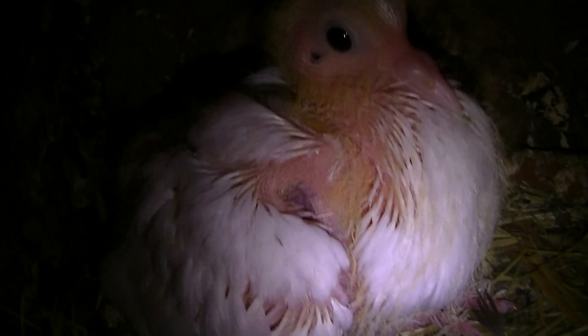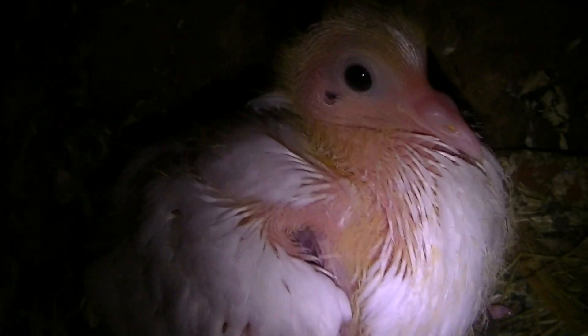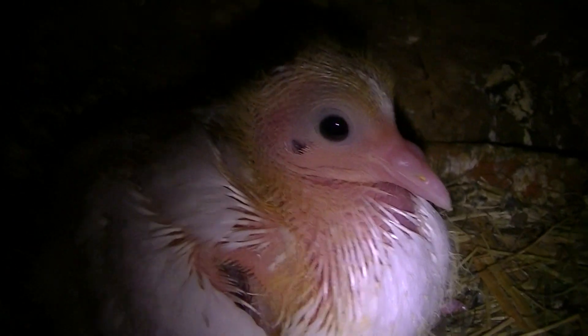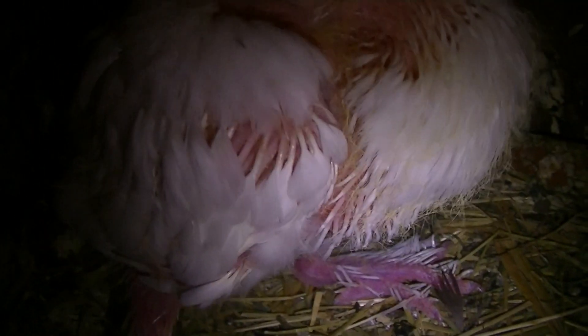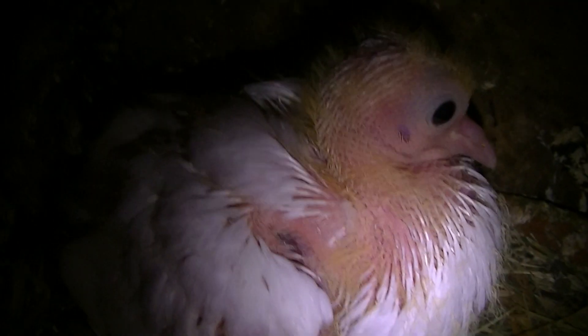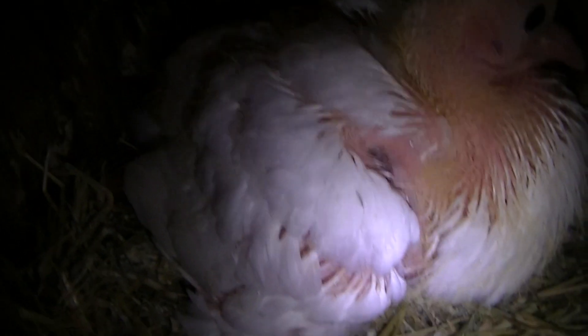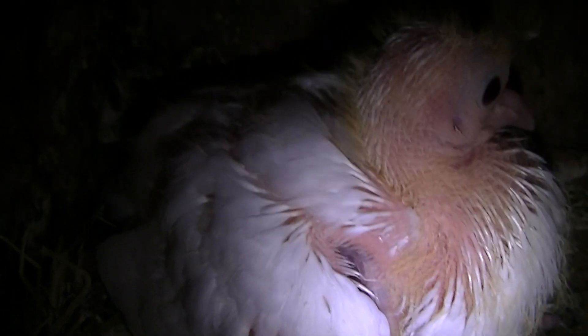Her half-sister or brother is doing really well. It's got very long legs but I'm not sure if it's a fantail. It's looking like it's going to be a straight tail, which is unusual because the parents are a brown fantail pigeon and a white fantail dove. But we'll see what happens later on.